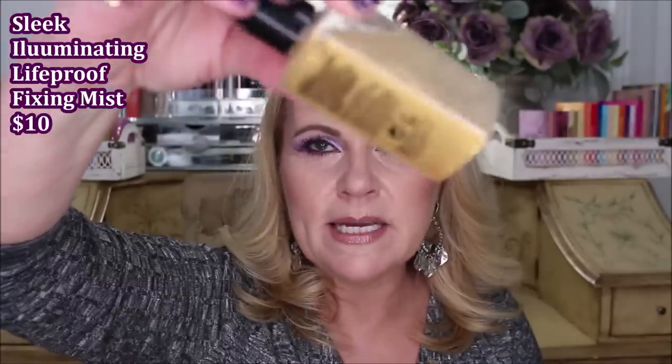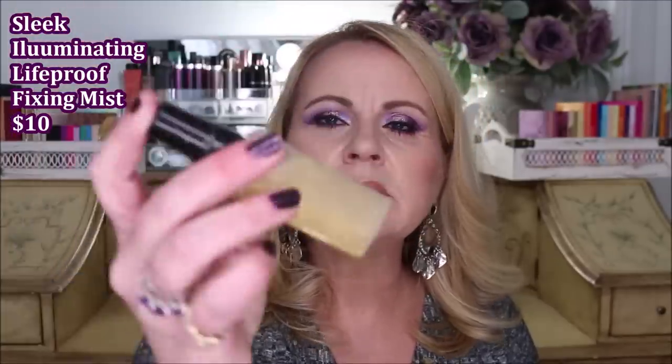I also tried the Sleek Life Proof Illuminating Fixing Mist. You can see how the gold micro-pearl particles have settled in there — you shake it up to mix them, which in theory is great. But the sprayer just spits at you, and I don't notice any glow afterwards. I'm not into layering it up multiple times to get a result, so this one was a no for me.